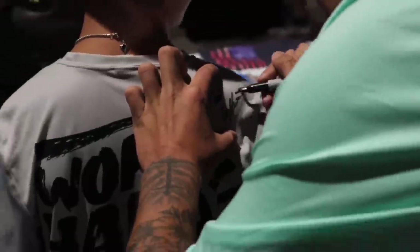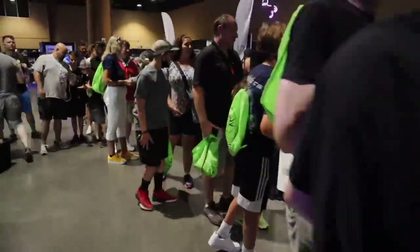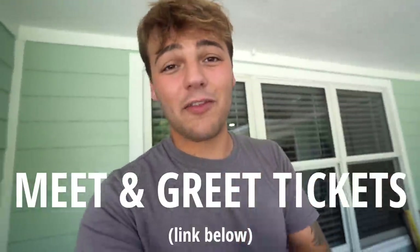Before I get any further into the video, I want to tell you that you can meet me! It's been almost two years since I've last seen thousands of you at Aqua Shella. This time we're going to Animal Con USA. I am unbelievably excited — Friday August 26th and Saturday August 27th. Meet and greets, main stage events, and so much more crazy fish, aquarium, pond, and animal-related stuff. Click the links down below to get your tickets.